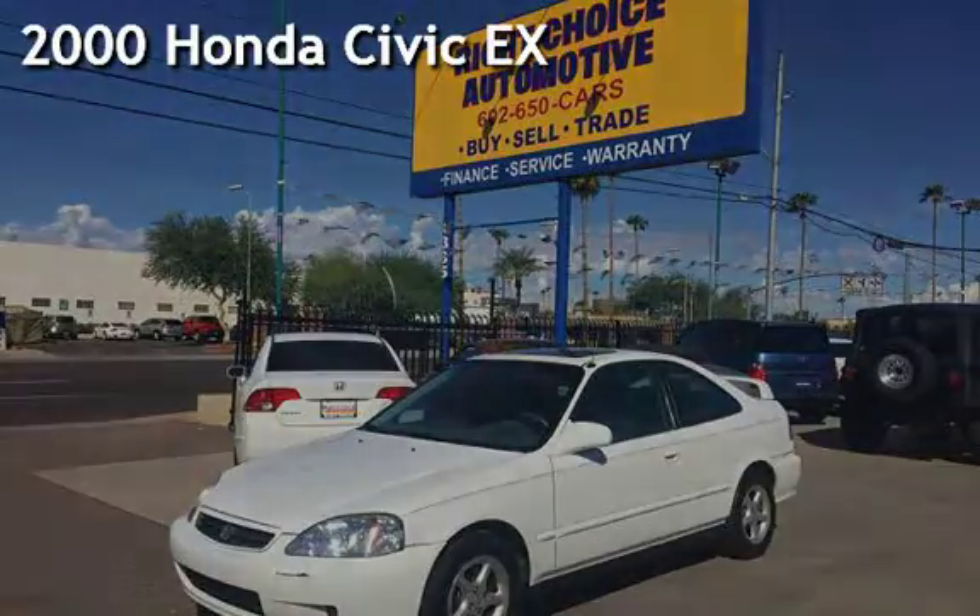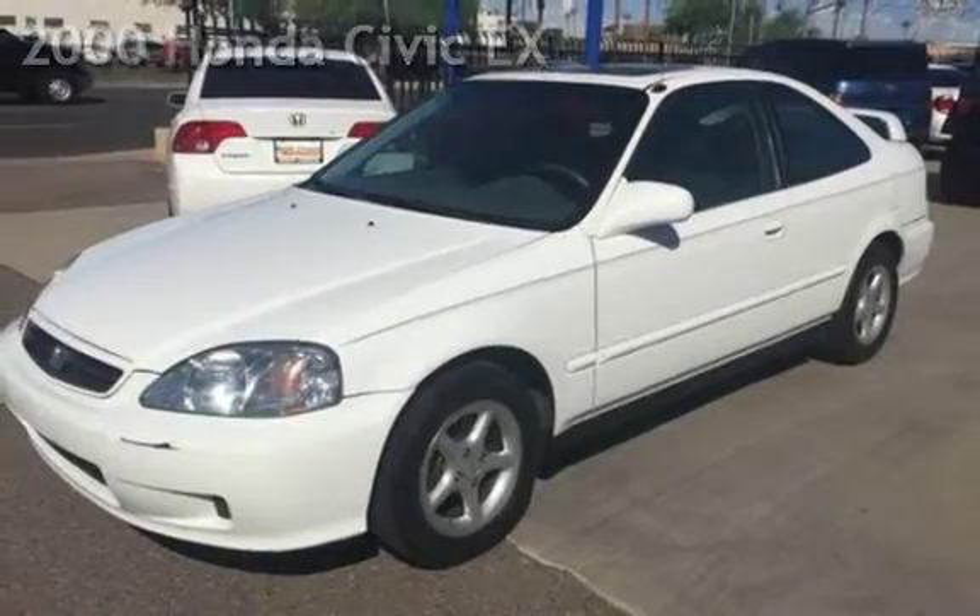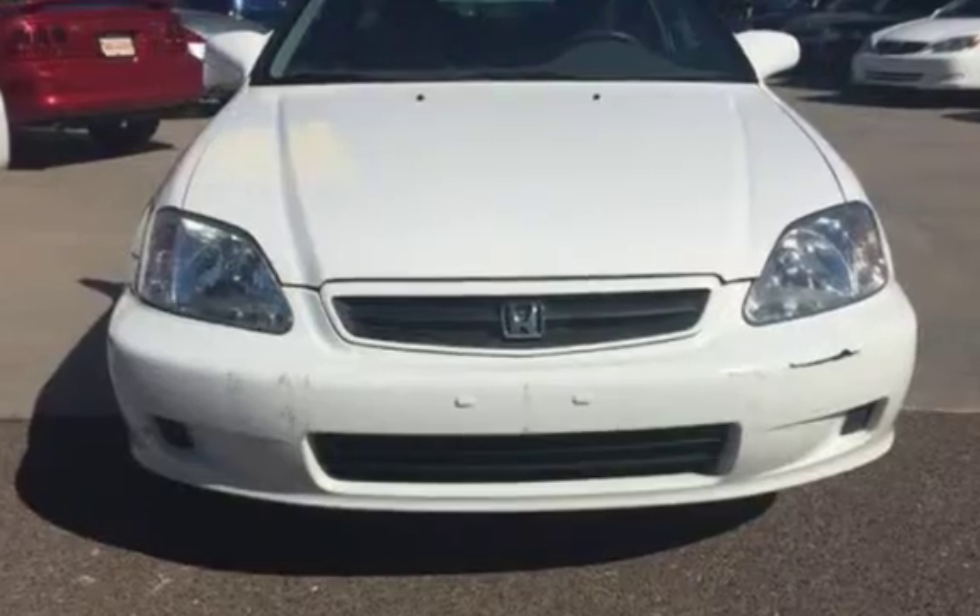Presenting a pre-owned 2000 Honda Civic EX. This two-door coupe has a four-cylinder, one-liter i4 engine, with front-wheel drive, and an automatic transmission.